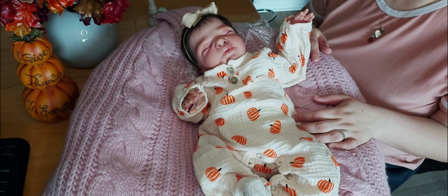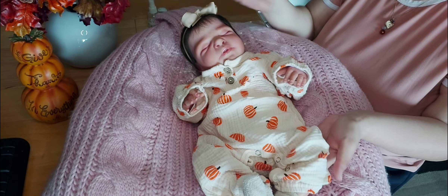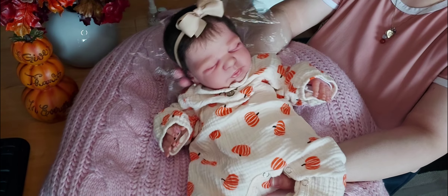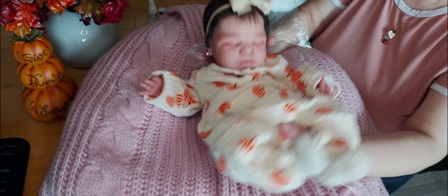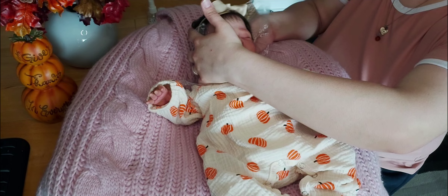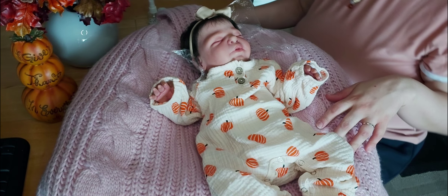I don't want to take her out of this pompom one-piece because she looks so cute in it, but I do want to change her into something else as well. It's like a bittersweet thing — she looks so cute in this outfit. But I haven't changed her on camera in a while, so I'm going to have her participate in Wednesdays we wear pink.